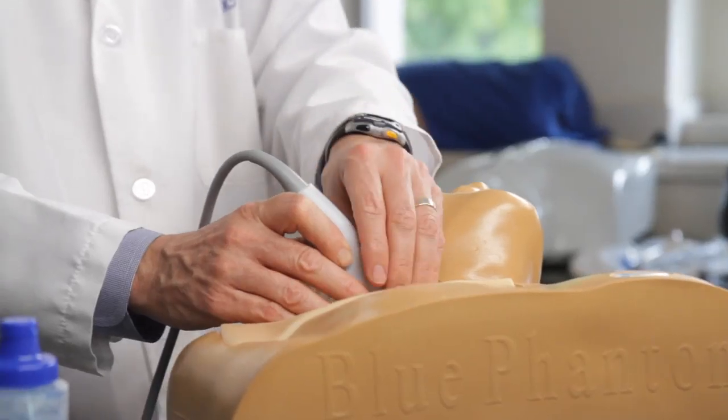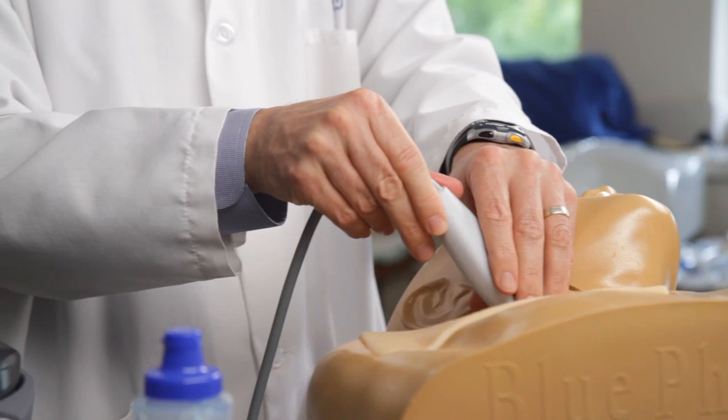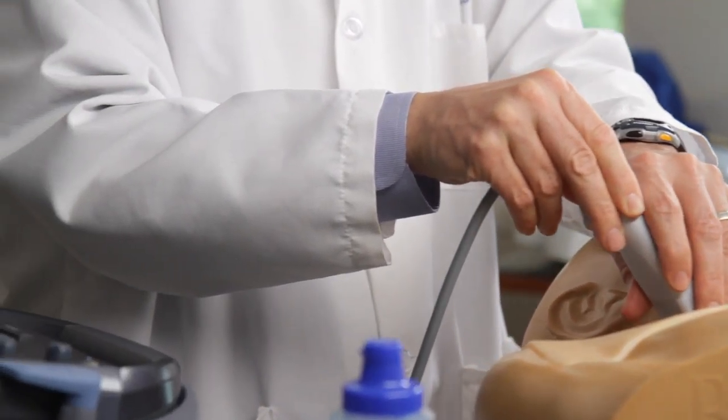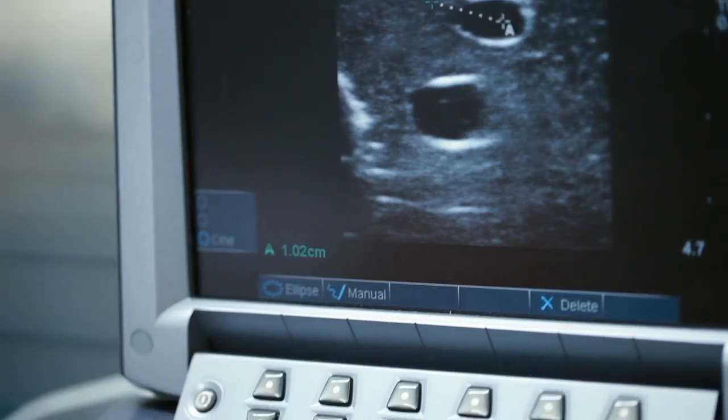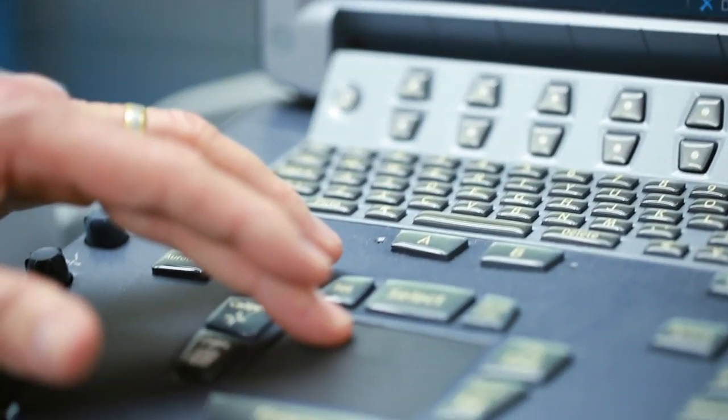We want people to be very adept, very comfortable, and very safe from the first time they're ever doing it on a real patient. Having a tool to practice on that is not going to hurt with every needle stick is something invaluable.